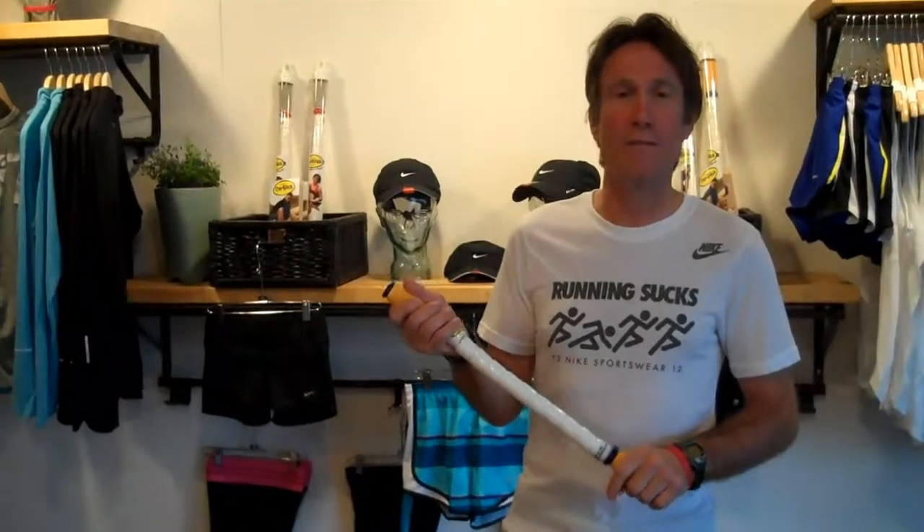I'm Jeff with the Los Angeles Running Company, and I want to talk to you a little bit about trigger point therapy or intracellular relief.